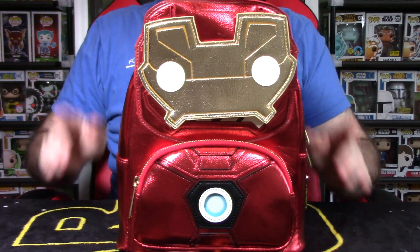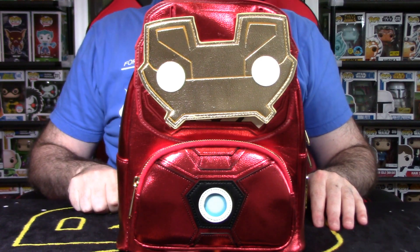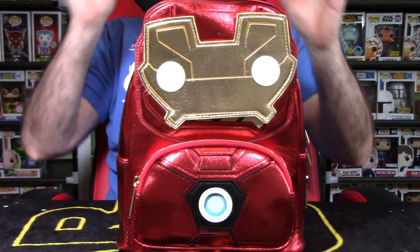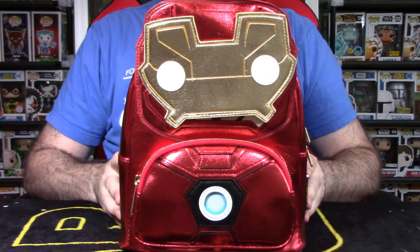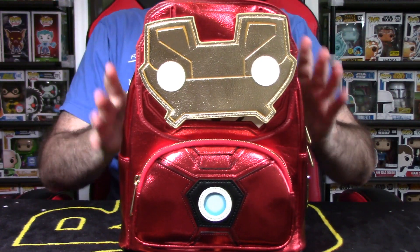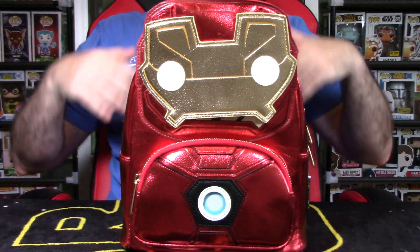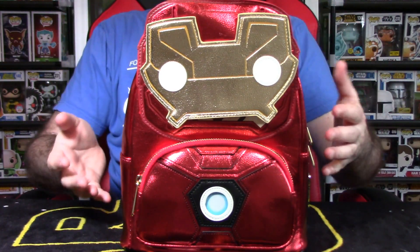Hey YouTube, Rook here from Rook Geek Goodness, your final channel web for all things geeky and cool. Welcome back to the channel, guys. Welcome back to a brand new video. I have a backpack sitting in front of me — rather a mini backpack — and I want to talk about different things on the channel. This is completely in my wheelhouse and out of my realm of expertise, and I hope you can join me on this journey.